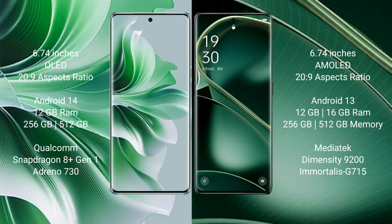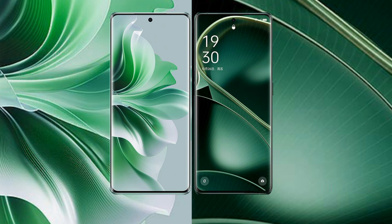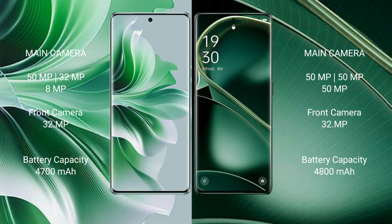The OPPO Reno 11 Pro features an Adreno 730 GPU. The OPPO Find X6 comes with 12GB or 16GB RAM and 256GB or 512GB internal storage, with a MediaTek Dimensity 9200 processor and an Immortalis-G715 GPU.